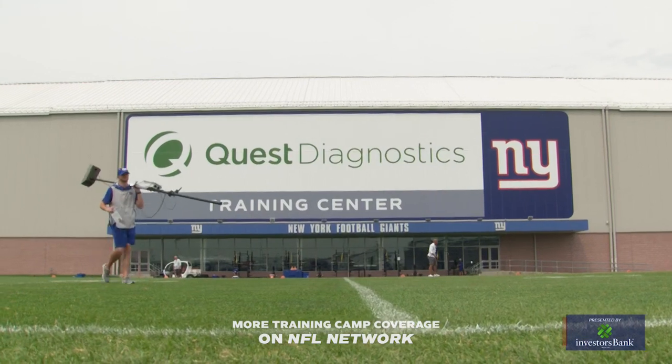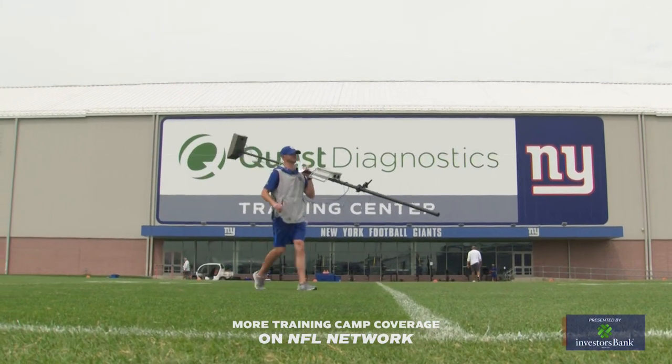One week away — I'm ready for some football. For Brandon London, I'm Paul Dottino. This has been the Giants Training Camp Report presented by Investors Bank. We'll see you next time.